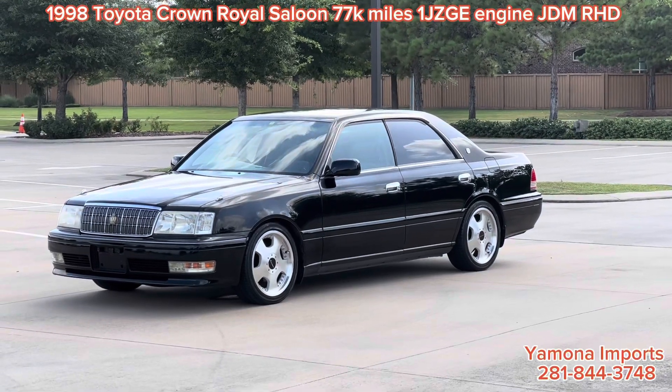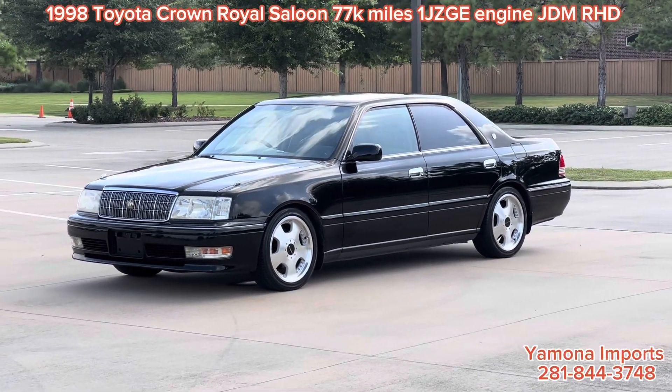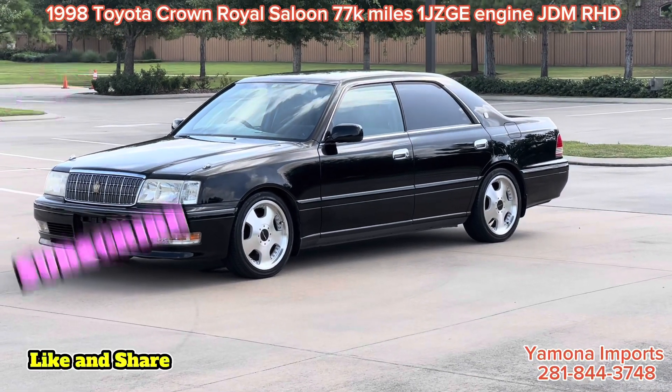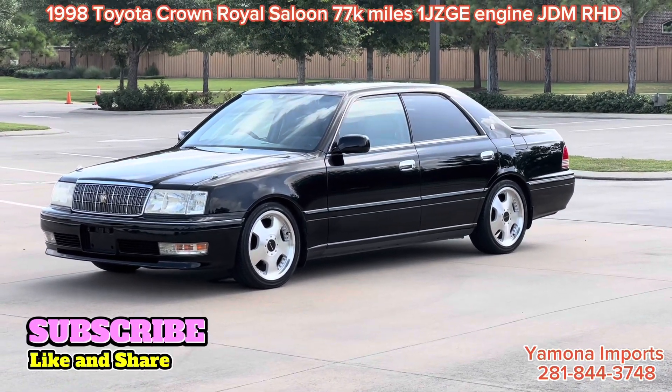Hey guys, this is Pai. Today I'm gonna review the 1998 Toyota Crown Royal Saloon.